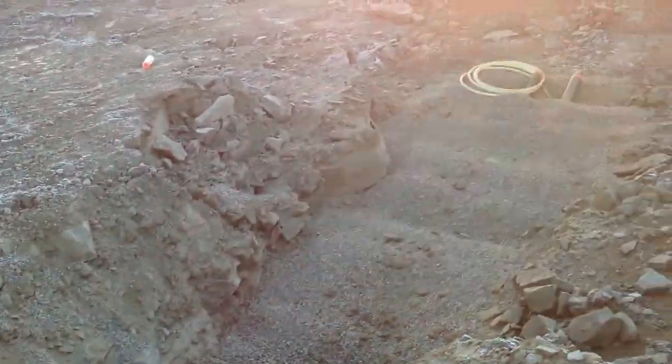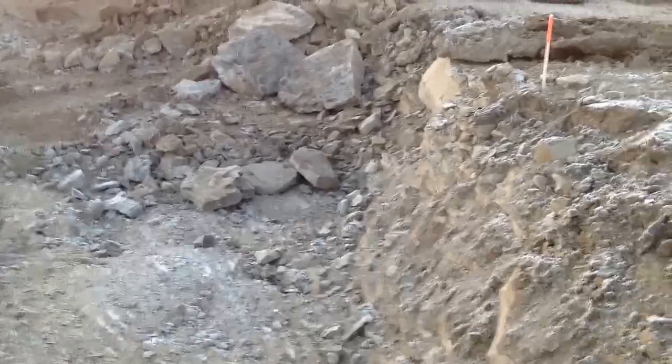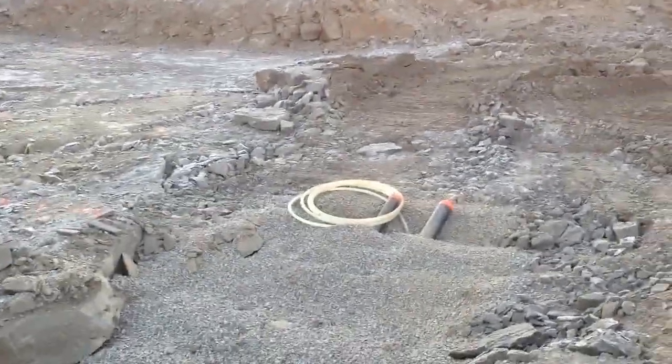This is the area we went fossil hunting with the grandkids. You can see it's solid sandstone quite a ways down.